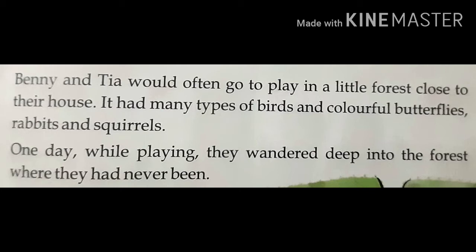It had many types of birds and colorful butterflies, rabbits, squirrels. One day while playing, they wandered deep into the forest where they had never been.